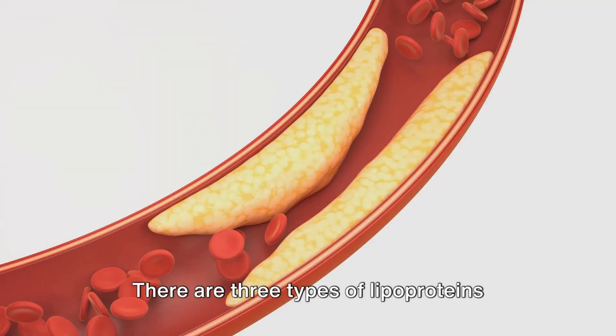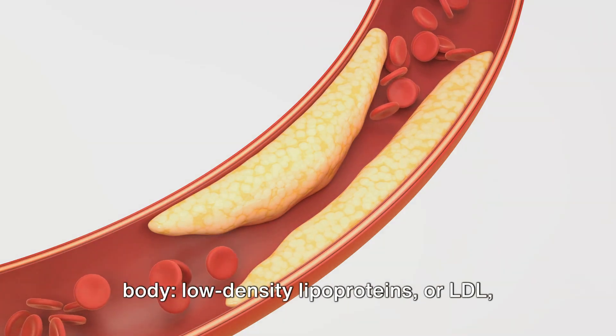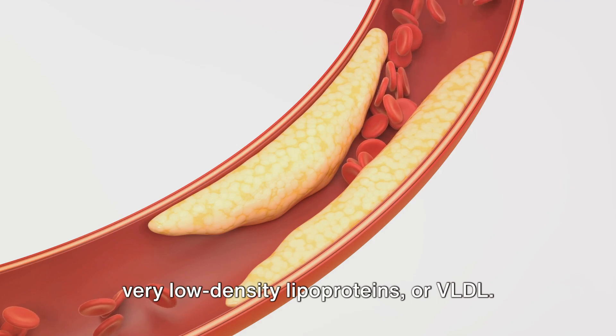There are three types of lipoproteins that carry cholesterol throughout our body: low-density lipoproteins, or LDL; high-density lipoproteins, or HDL; and very low-density lipoproteins, or VLDL.